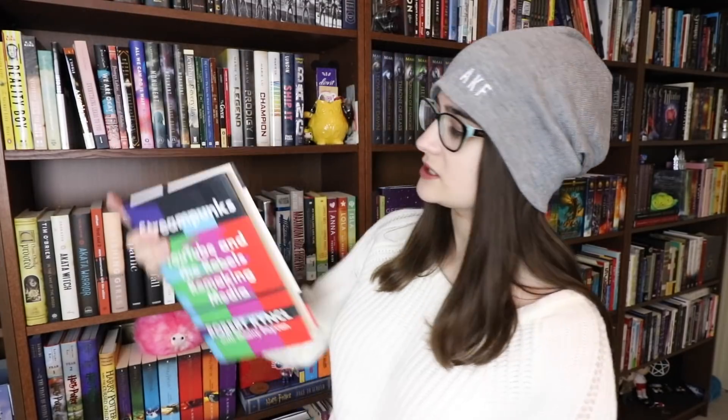Do you have a book with a title that starts and ends with the same letter? Yes, I do. It is Streampunks — starts with an S, ends with an S. We're just not going to read the subtitle; the subtitle is very long. This is a book all about YouTube. It was very interesting.